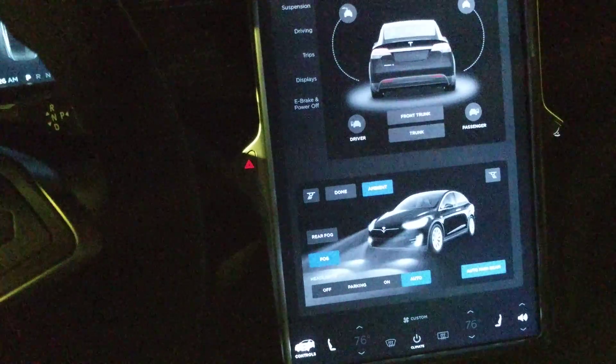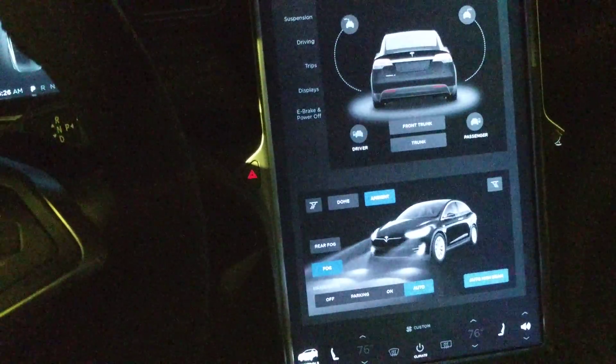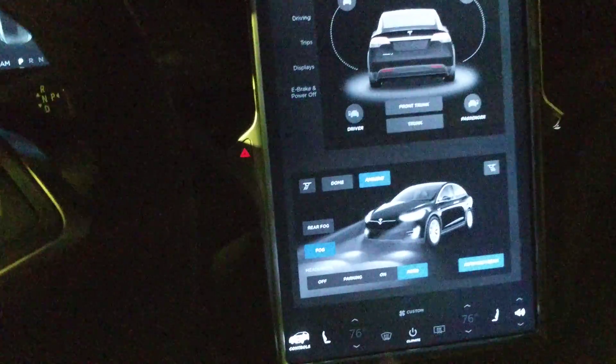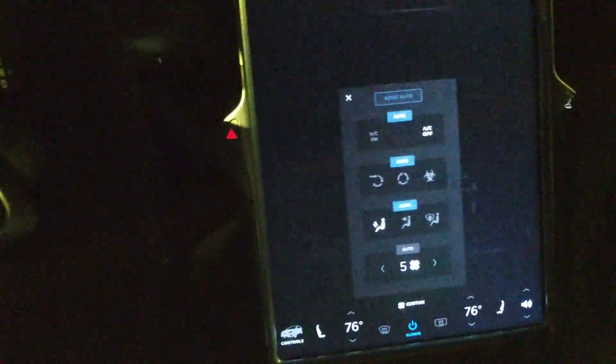Even when you don't have that enabled, if you get this option — which I highly recommend because it was $1,000 along with the self-presenting doors — it also gives you two activated charcoal filters for air entering into the cabin, and in addition to that, a HEPA filter. And those are running all the time.